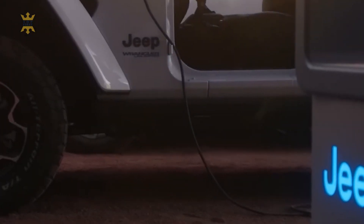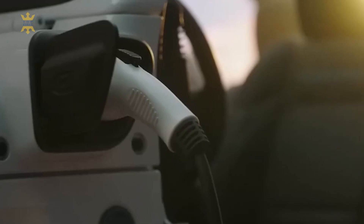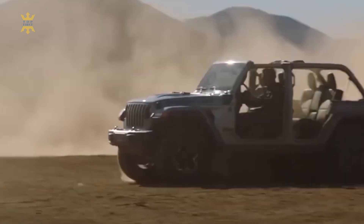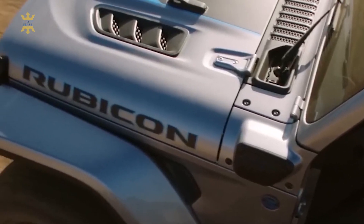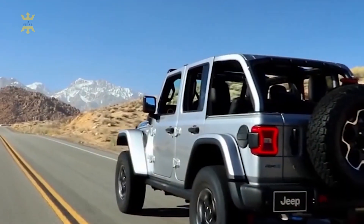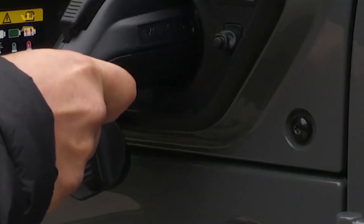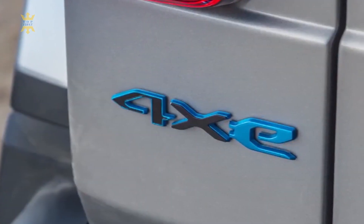Choosing between the 2023 and 2024 Jeep Gladiator ultimately depends on your priorities and circumstances. If you're eager to capitalize on current deals and are content with the existing features and capabilities of the 2023 model, it might make sense to purchase one now. The 2023 Gladiator already offers robust towing capabilities, off-road prowess, and the unmistakable Jeep aesthetic.